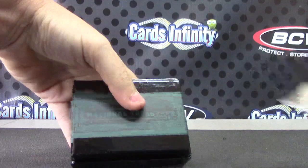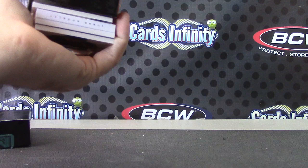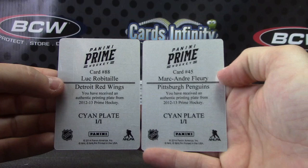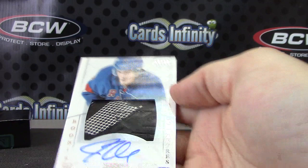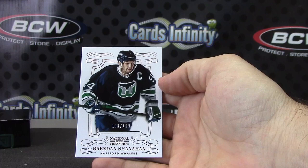Last pack of National Treasures Hockey. For the Penguins — Marc-Andre Fleury. Luke Robitaille for the Red Wings. Plate, plate. For the Rangers, numbered to 99 — one of those scuffed up game-used pieces, looks like part of the glove. JT Miller, acetate autograph. Brandon Shanahan, numbered to 199 — base card. Part of the skate.